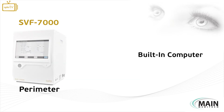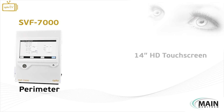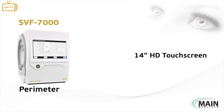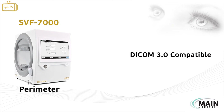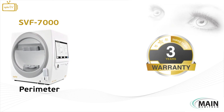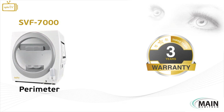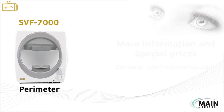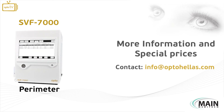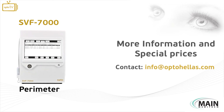The device has a built-in computer and a 14-inch HD touch screen for user convenience and is also DICOM compatible. The instrument is covered by our OptoHellis 3-year warranty for service and spare parts. For more information and special prices, contact us at info@OptoHellis.com.